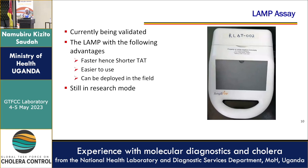Then we have the LAMP assay. As you can see, it is a property of Johns Hopkins University — something we are embracing. It is new, but has advantages: faster turnaround time, easier to use, and it can be deployed in the field. As you can see, it is very portable. It's still in research mode and being validated, so we feel the Gavi opportunity comes in very handy here.